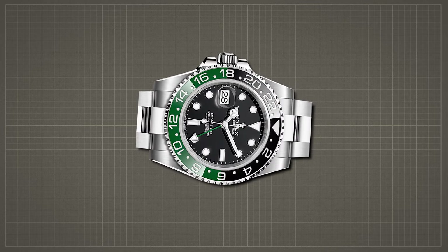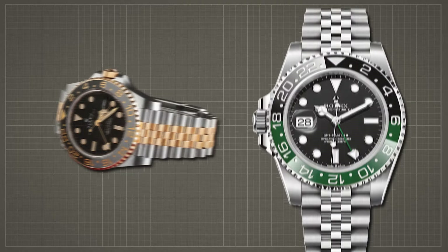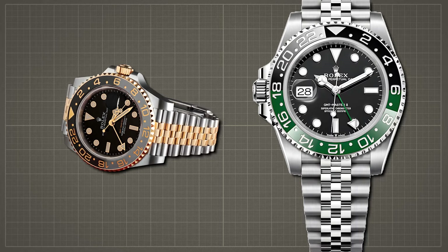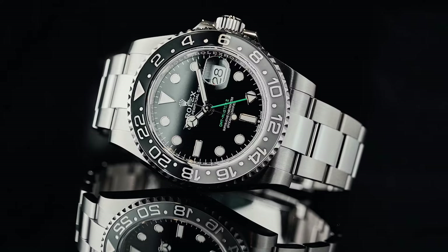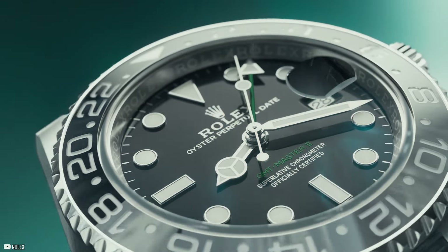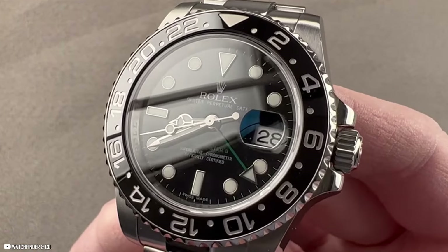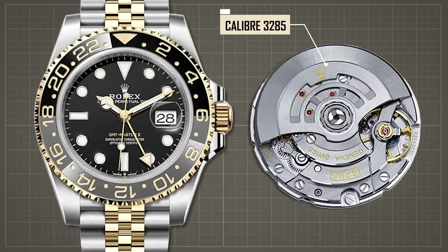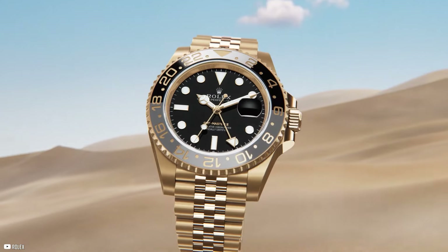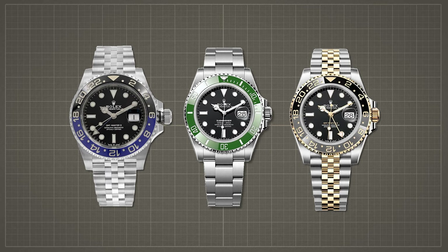A distinguishing feature of these new models is the green 24-hour hand, which not only serves as an alternative time zone indicator, but also holds sentimental significance, pointing to a location that one may call home. This touch of personalization adds a unique charm to these elegant timepieces, complemented by the Rolex green hue used for the GMT Master II inscription upon the black lacquer dial. Underneath their timeless exterior, these watches house the renowned caliber 3285 movement, with functions including a 24-hour display, second time zone capability, and instantaneous date change, designed to meet the needs of modern travelers.